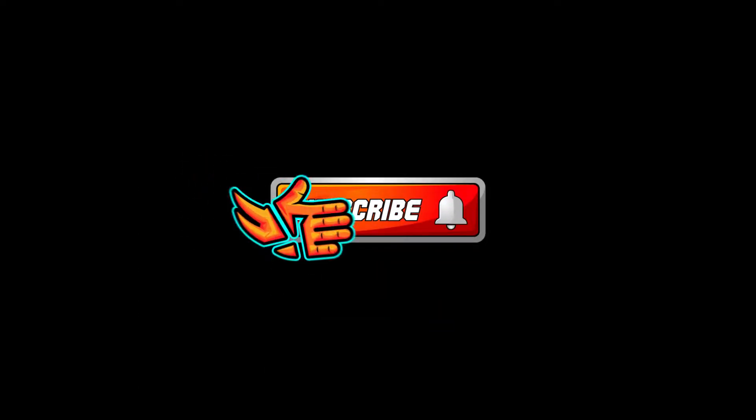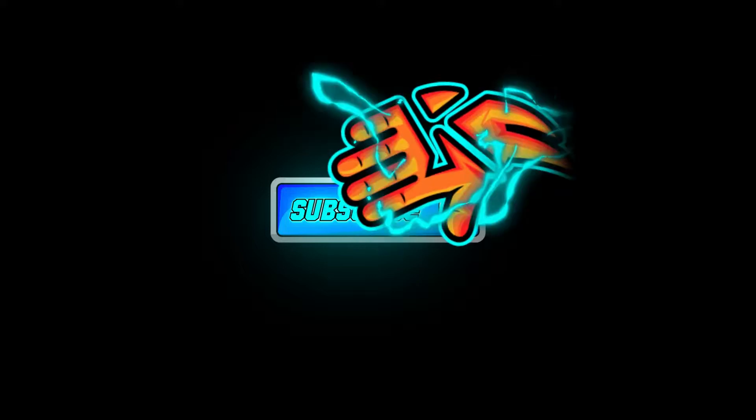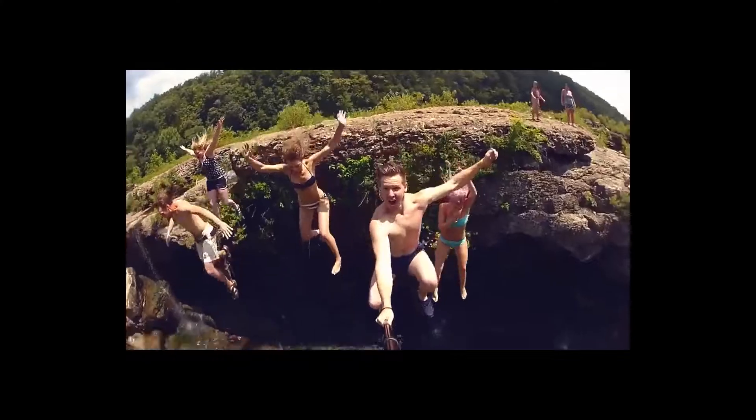smack that subscribe button. Definitely would appreciate it. And with that said, let's go ahead and dive right in and get to the heart of this issue.